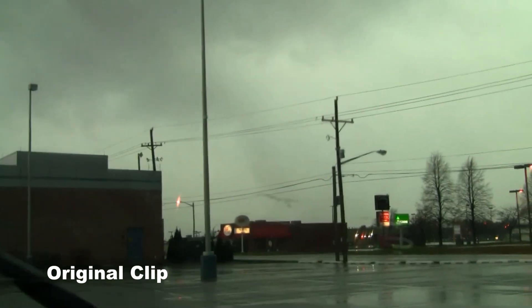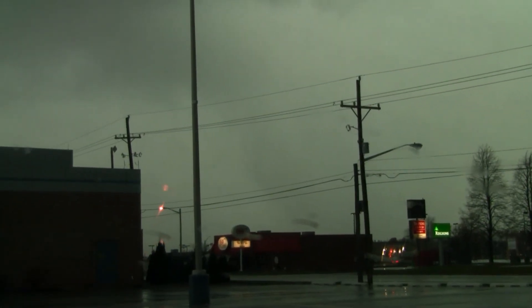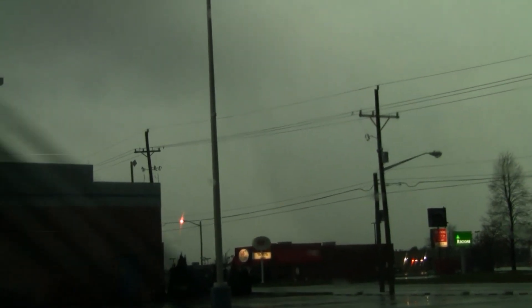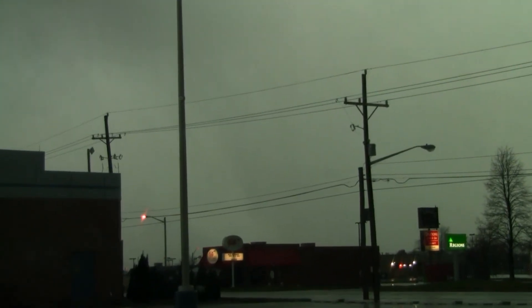This is some never-before-seen tornado and extreme wind footage, starting out with scene number one. This is actually my first tornado. The August 24, 2016 event was not my first, as some people might know, but this was an extraordinary event with a major tornado outbreak over the Southern Great Lakes on November 17, 2013.